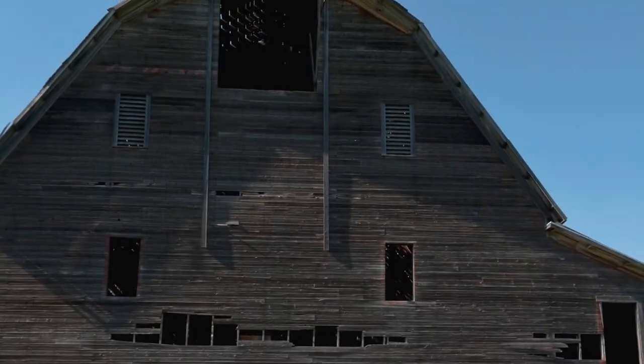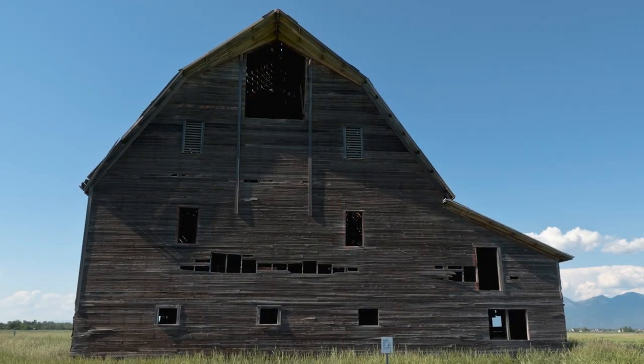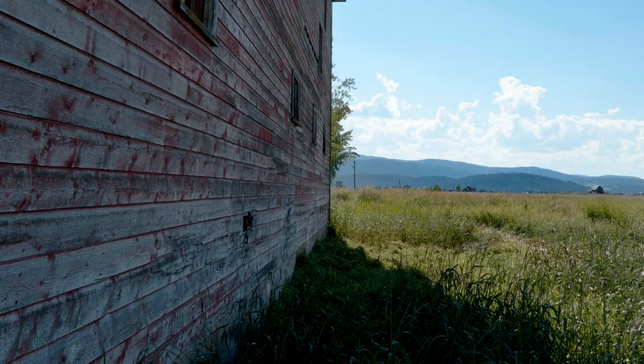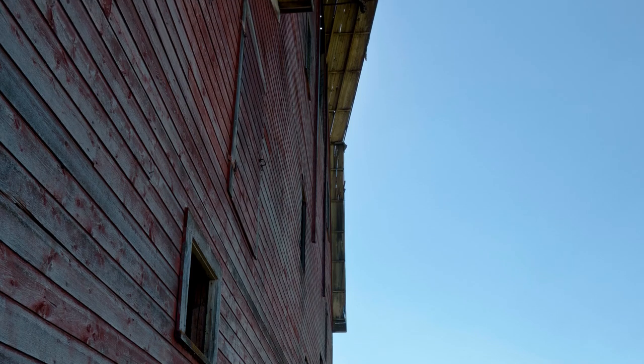I later learned that the barn had a long rich history that dates back more than a century. It's located in a rich farmland area called the Flathead Valley. The barn was built by a settler named Frank W. Porter in 1908.